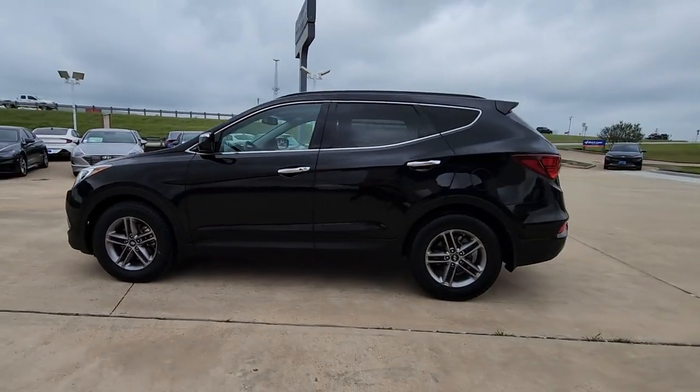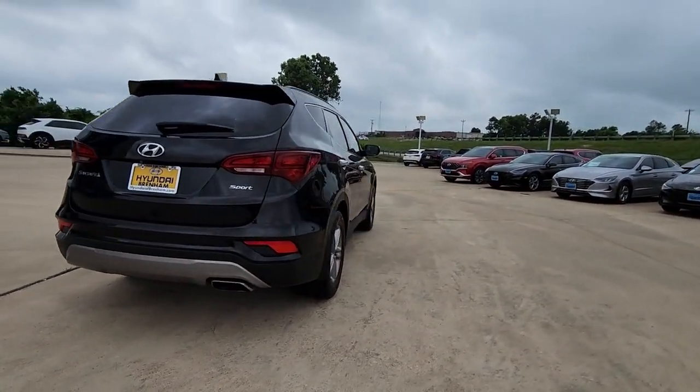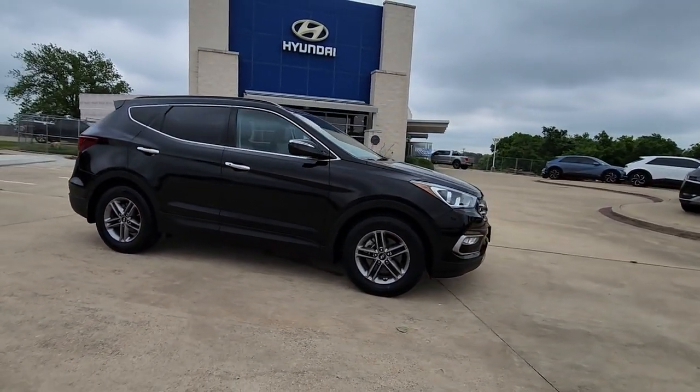Here is a wonderful 2017 Hyundai Santa Fe Sport. This vehicle is an outstanding buy with fewer than 50,000 miles on the odometer. Take peace of mind with you on every family outing in this well-designed Santa Fe.